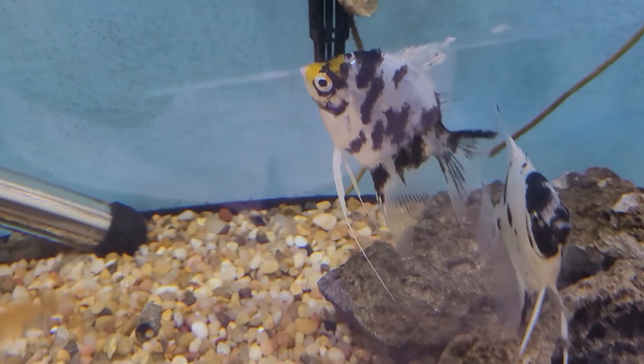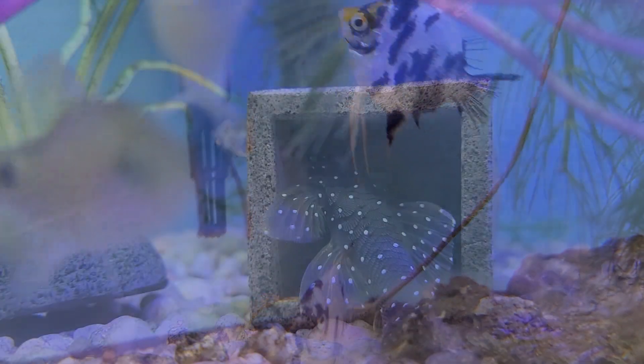The panda angelfish — what beauties. Panda angels. They're a nice medium size and really great contrasting with the black.